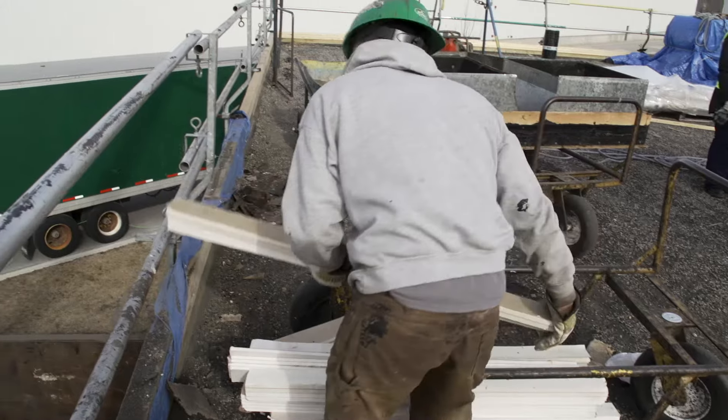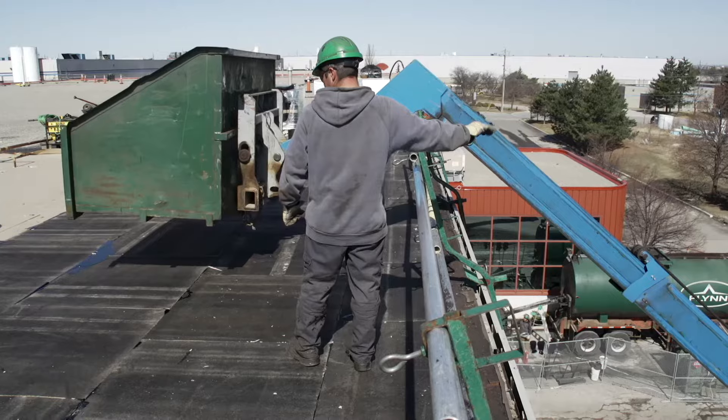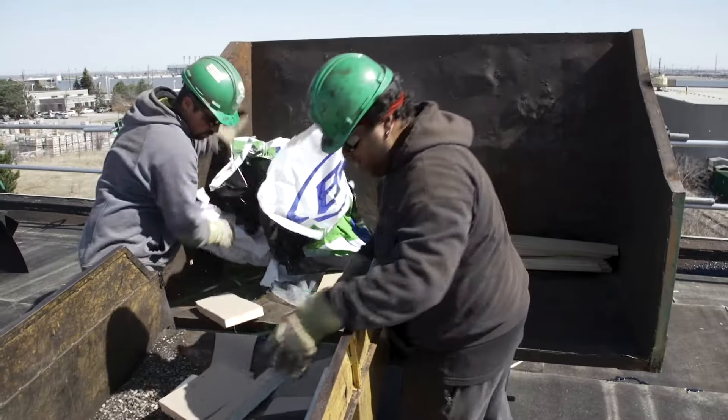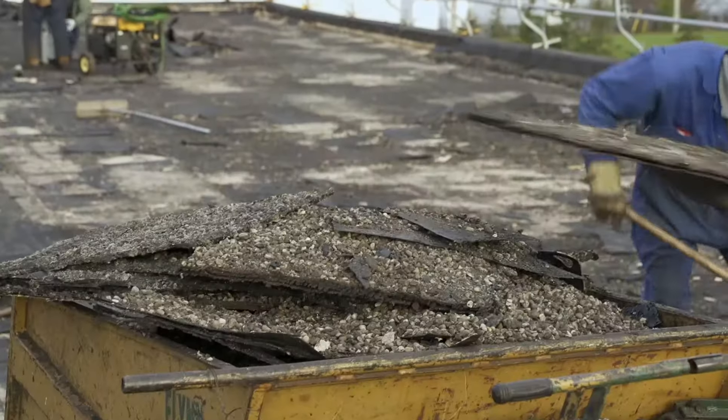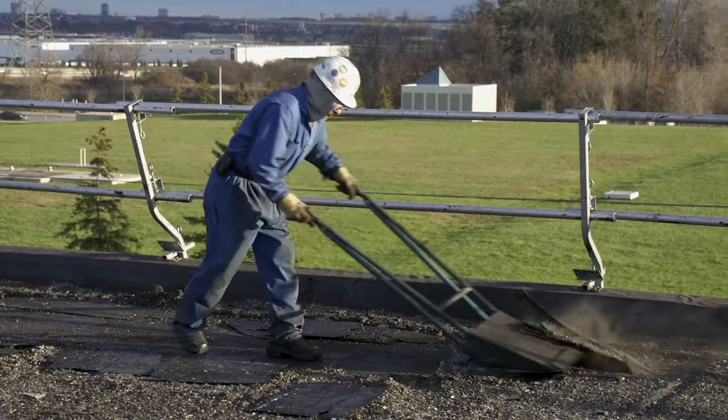At Flynn, we all work as a team, and you and your crew will work together to maintain regular housekeeping of your job site to keep it free and clear of mess and trash. You will most often encounter large amounts of debris when ripping a roof for a re-roof project.